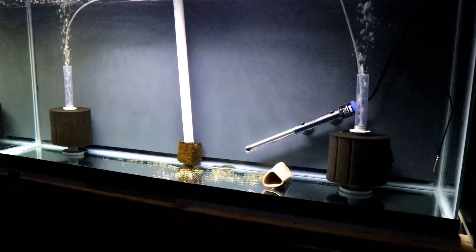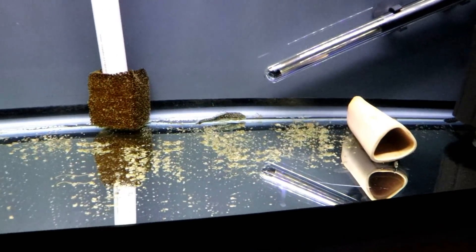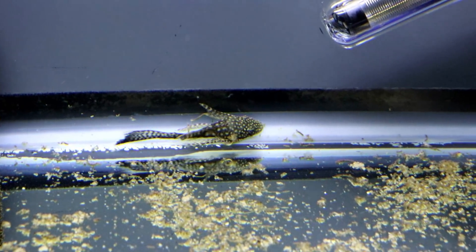I've moved the discus into a 10-gallon tank because it's only about a half dollar size — I'll grow it out in there. The ram I've moved to a 40 breeder. So what am I going to do with this 55 now? That's the big decision. Here's what my plans are.